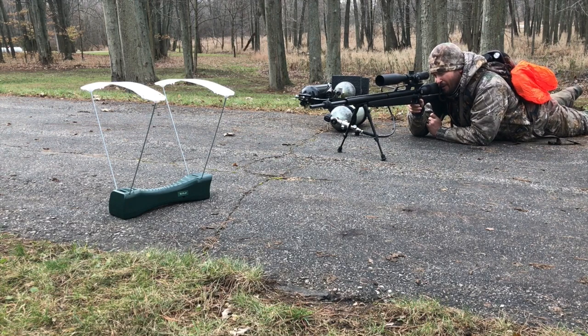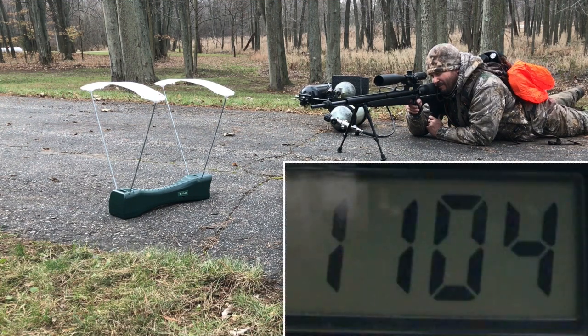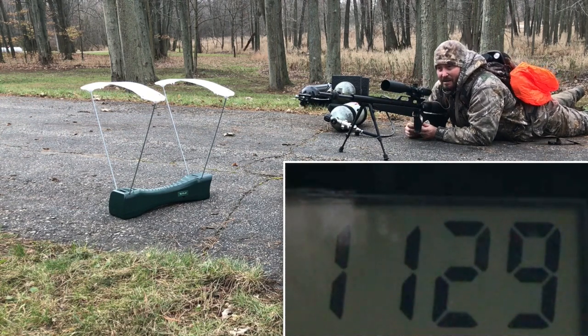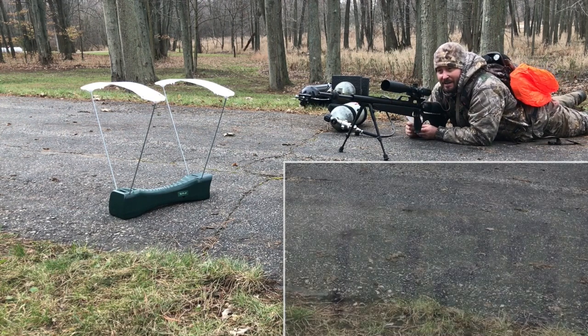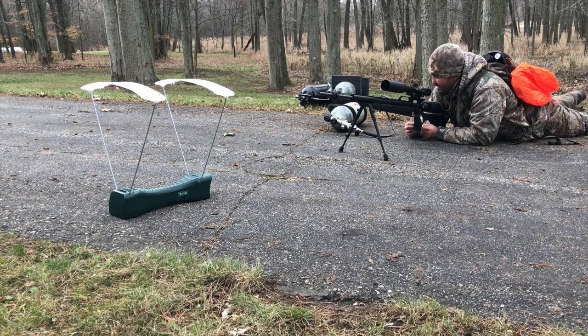Man, I should have used this to deer hunt with — holy cow. I'm not sure what the foot-pounds of energy is, I'll have to calculate that later, but these 174-grain bullets flying over 1100 feet per second — man, I should have been using this. I think this is going to become my new deer hunting air helium setup. Wow, okay — that's impressive. I'd call that test a success.